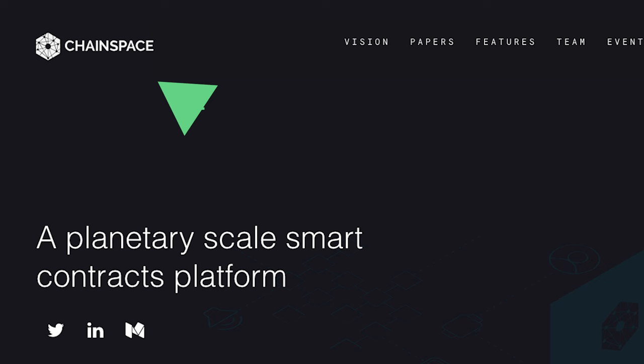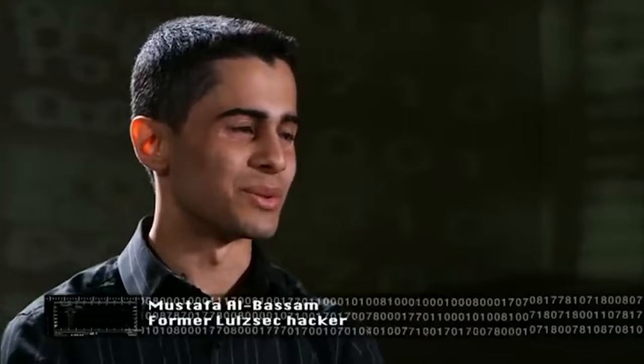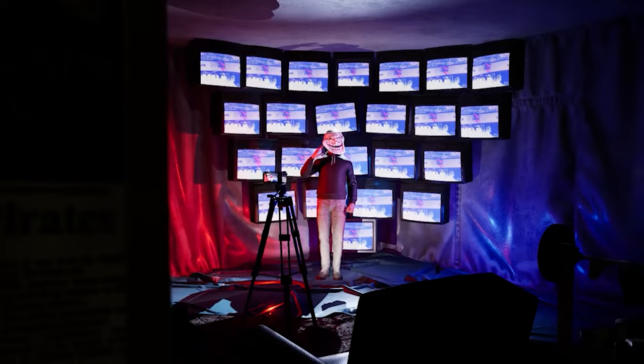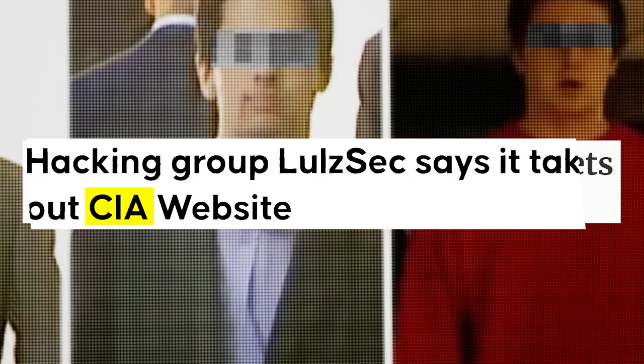Last but not least, the mastermind of Celestia Labs, Mustafa Al-Bassam, also the co-founder of Chainspace, which was acquired by Facebook. He is also a security researcher and hacker. In fact, at 16 years old, Al-Bassam was actually the co-founder of hacker group LulzSec, infamous for numerous high-profile breaches such as Sony, Fox, FBI, and even the CIA back in 2011.